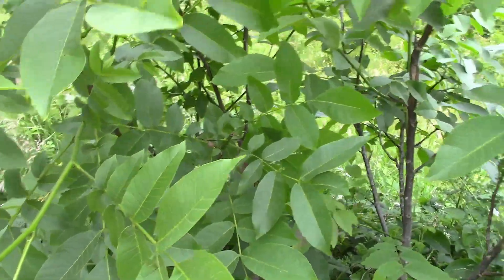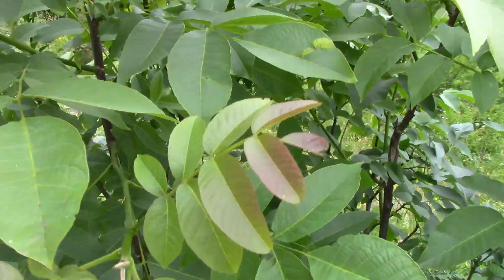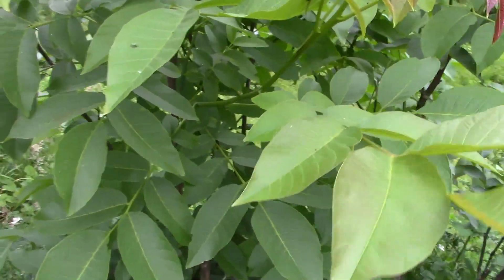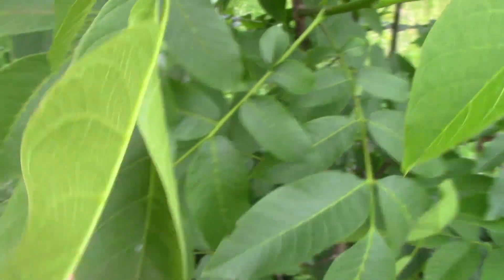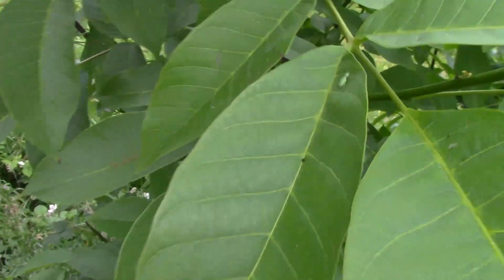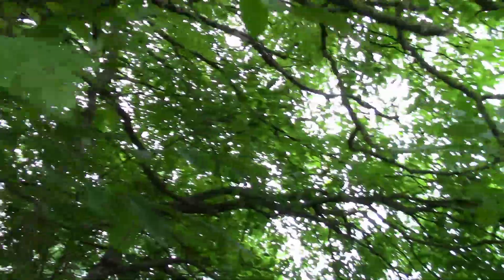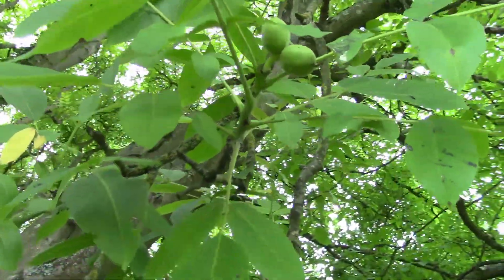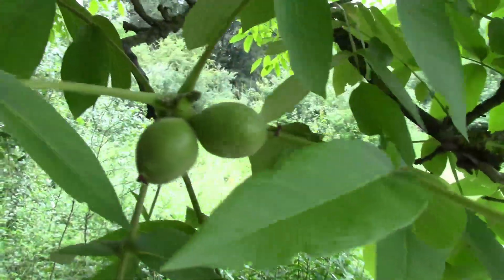One of the things you're possibly likely to mistake a walnut tree for is a chestnut tree, like a horse chestnut. But the leaves are actually quite different. If we have a look — I'll just pull this branch down — up there we can see immature green walnuts. And those are what we're going to pick today and take home and pickle.